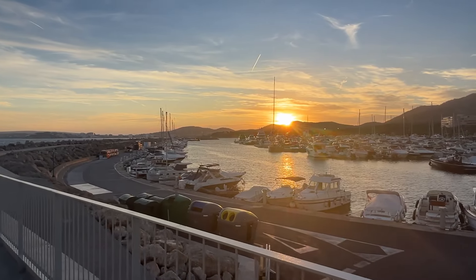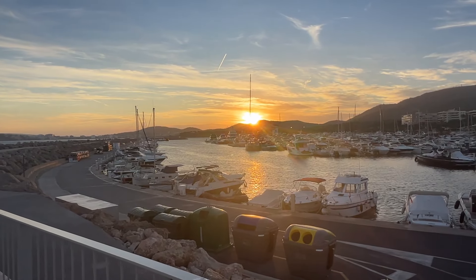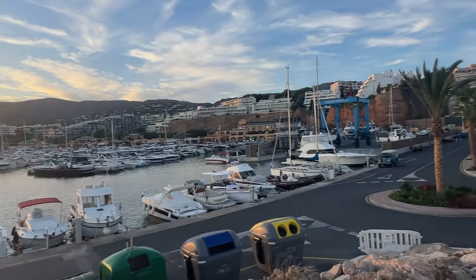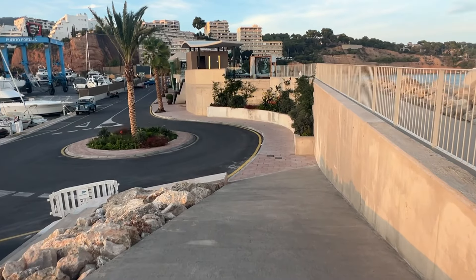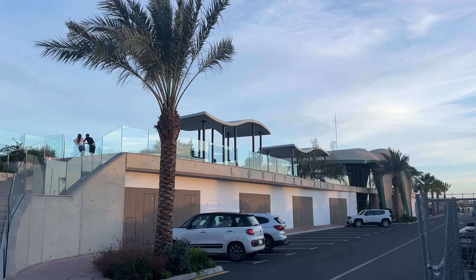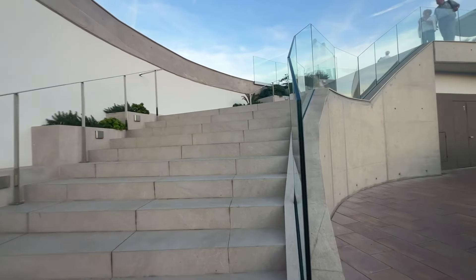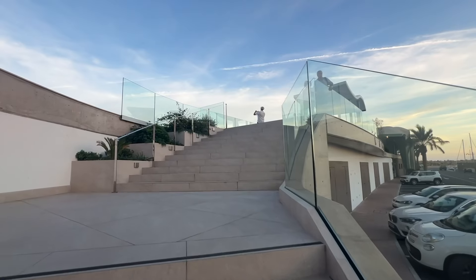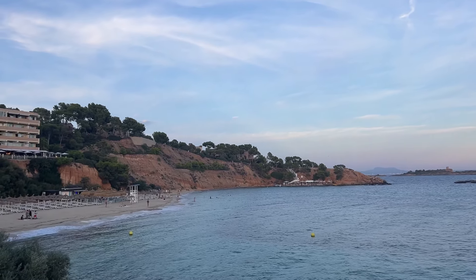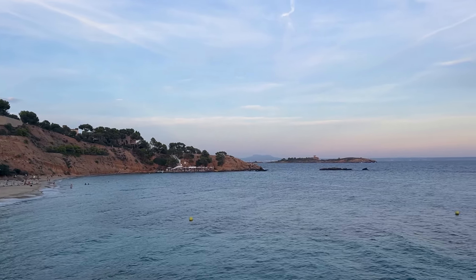Let's come down from the wall here and take a walk around by the restaurants. We're just coming down from the Lobster Club. Let's just catch the very last of the sunset. And I'm not the only person doing the same thing either.